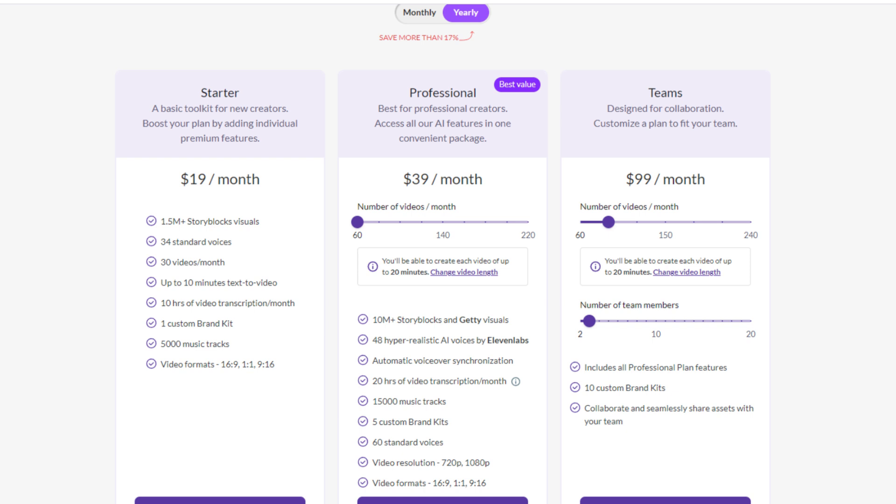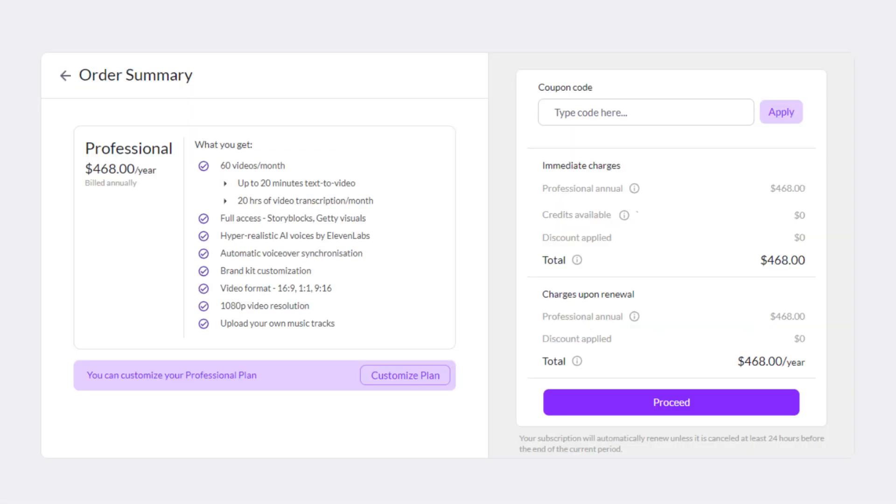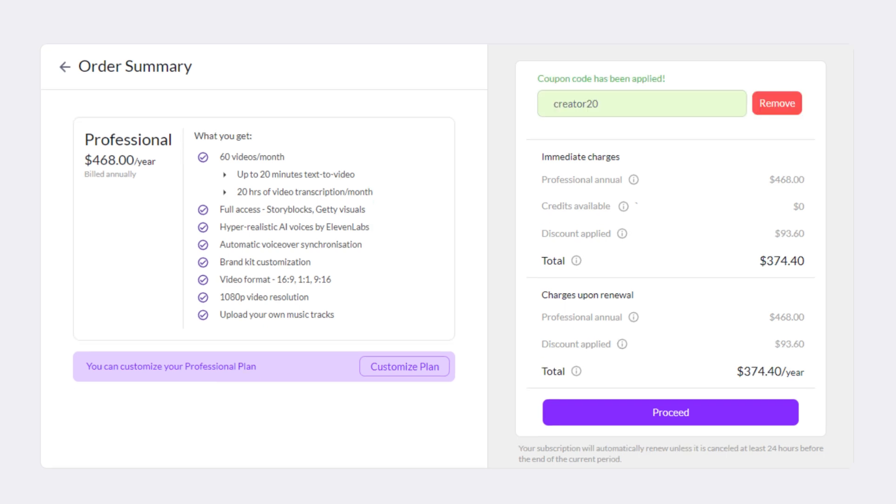I personally recommend the professional plan, but any plan is valuable. Click the Buy Now button next. At the checkout stage, you'll see a section for entering a coupon code. Type in CREATOR20 and click Apply.